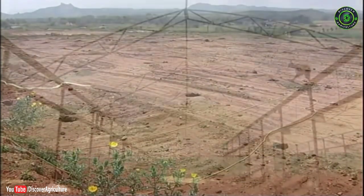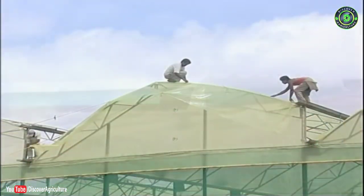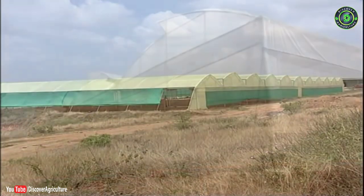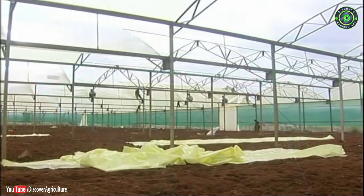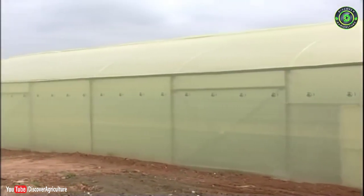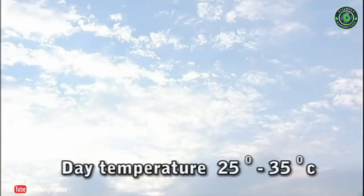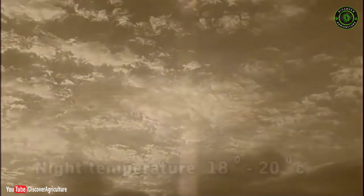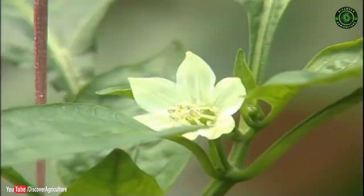Site selection for erecting protected structures is very important. Normally, the structures should be away from shade of trees and light-obstructing buildings, free from dampness or high humidity, with leveled flat land. The wind load should not exceed 150 kilometers per hour. A day temperature range of 25 to 35 degrees Celsius and night temperature of 18 to 20 degrees Celsius with 50 to 60% relative humidity is most suitable for capsicum production.